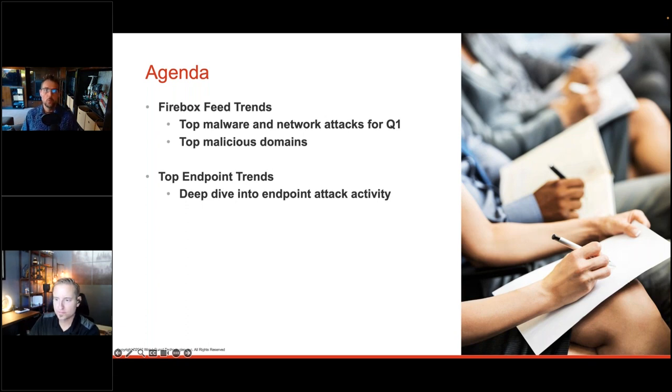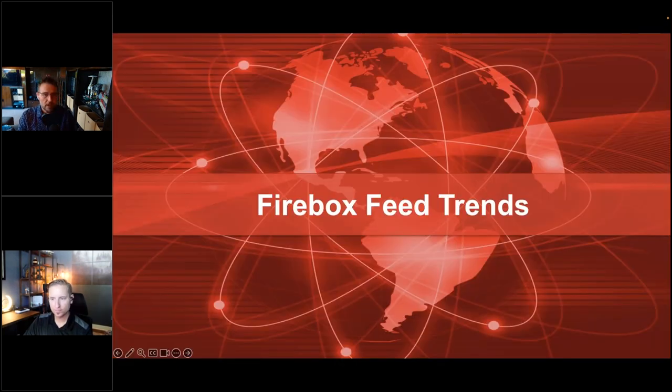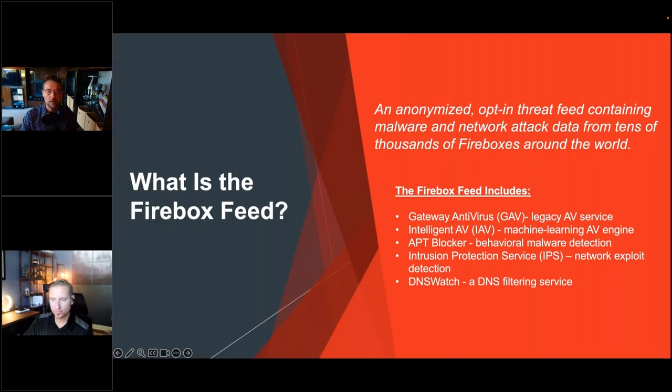WatchGuard also has EPDR, their advanced endpoint protection and detection and response solution. With millions of legacy Panda clients and now millions of WatchGuard EPDR clients, they can dive into endpoint-related threats using that telemetry. The point of the report isn't just to discuss threats but to understand how they work so that proper defenses can be implemented — keeping a thumb on the pulse of network and endpoint security to make slight adjustments, like a doctor does each quarter, to keep your network healthy.